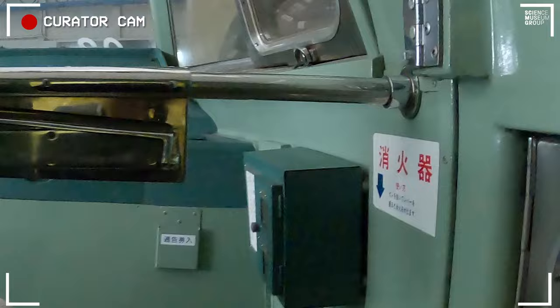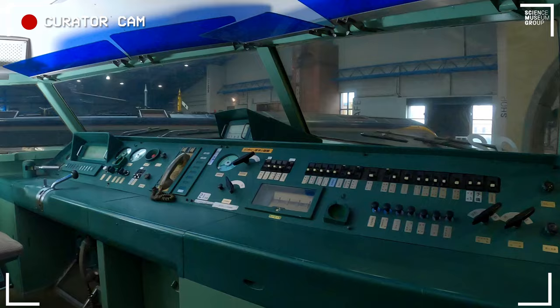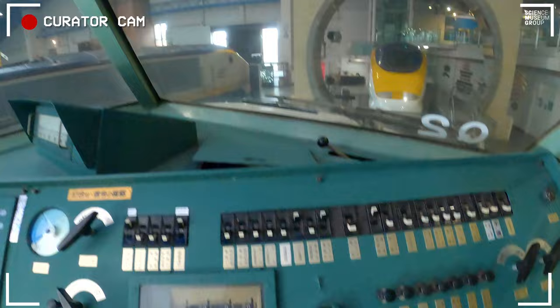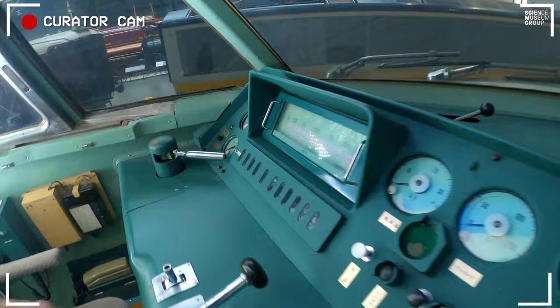And here we go into the Shinkansen cab. As you can see, it's a big, wide cab. The driver sits over there and there's a spare seat on this side. It's got a great view forward and all the controls needed are here. We come over to the main part you'd be most interested in, which is the driver's seat.